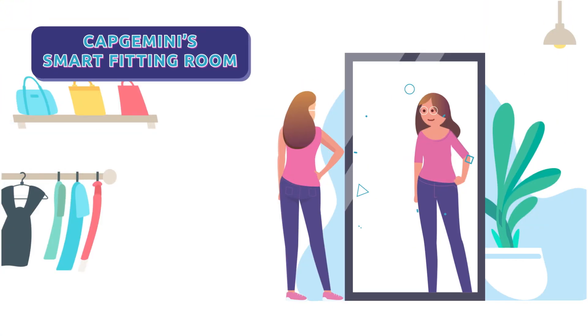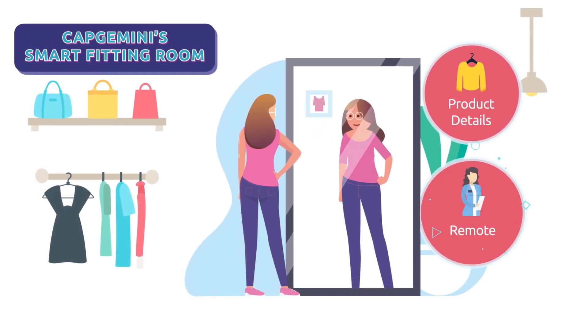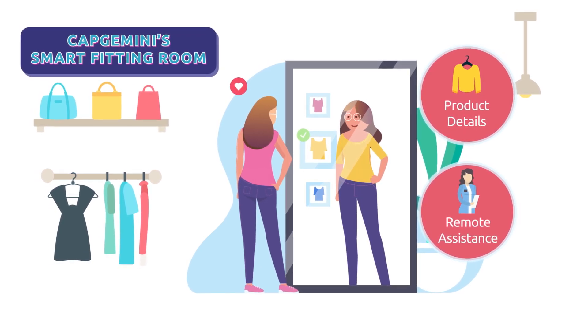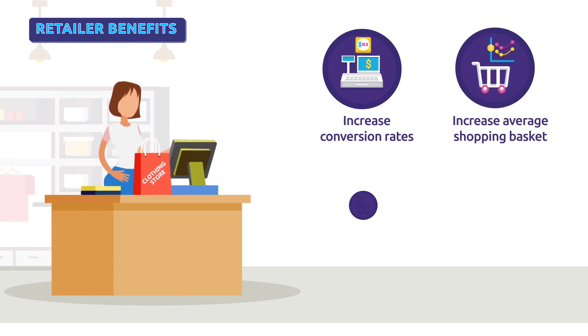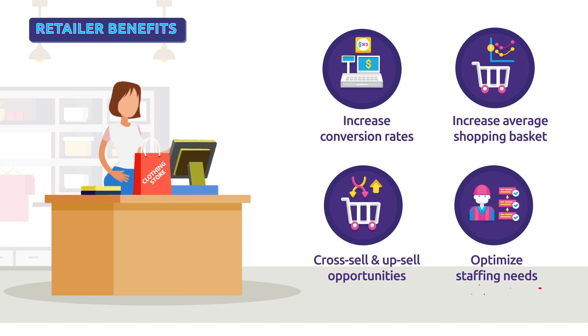The smart fitting room experience attracts shoppers and lets them access product details and request assistance from store associates via immersive interactive touchscreen displays in the fitting room itself. How do retailers benefit? It increases conversion rates, increases average shopping basket, creates more cross-sell and upsell opportunities, and helps optimize staffing needs.